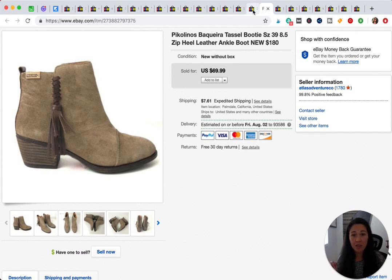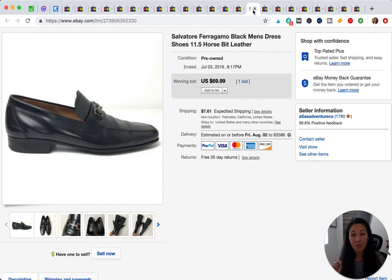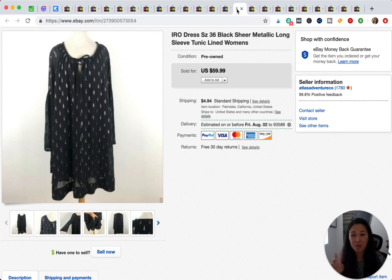This is a bins find — if you don't know what the bins are, it's the Goodwill Outlet where they sell stuff by the pound. These were some Salvatore Ferragamo dress shoes. I actually found two pairs of them and they both sold pretty quickly. I got $69.99 for this pair, and there's another pair later in the video.